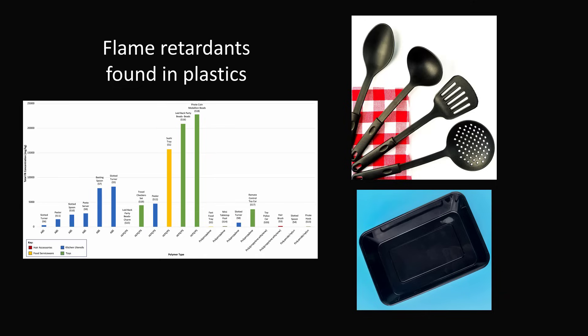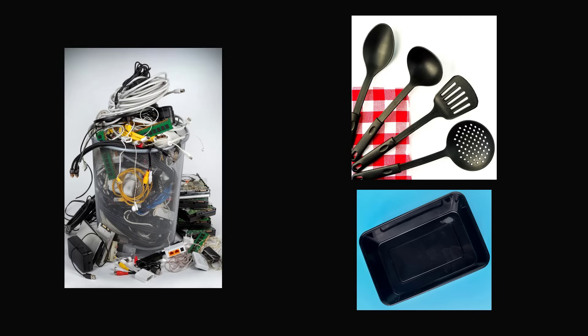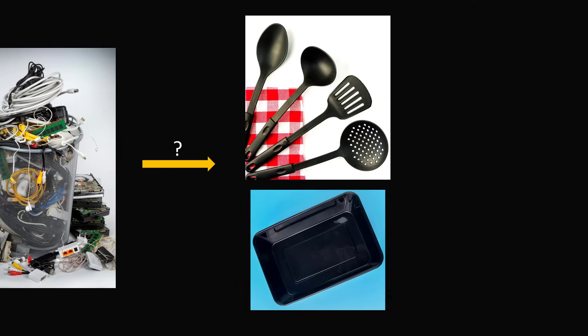So how are flame retardants ending up in our kitchen utensils? The authors think the data is suggestive of the following path: flame retardants are commonly used in electronic products because they have an intentional purpose of preventing fires. When this e-waste is recycled, it is possible that it is contaminating the other plastics used for purposes that don't need flame retardancy. If black plastic kitchen utensils and storage containers do contain toxic chemicals, it is not hard to see where the danger will come from — if you are cooking with these utensils or storage containers under high heat, these toxic chemicals may end up entering the human body.